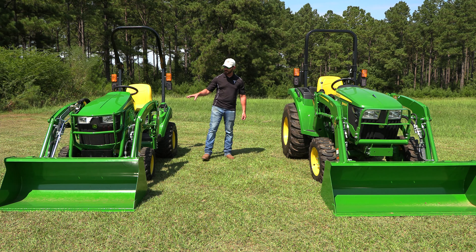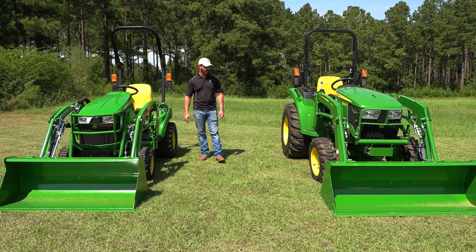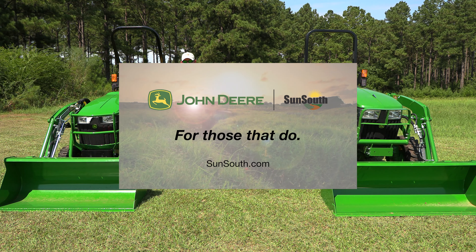This tractor, the 1023, also has the option for a mid PTO, where you could operate a drive-over mower deck. We keep both of these tractors in stock. Come see us at your local Sun South — we'll be glad to help you out.